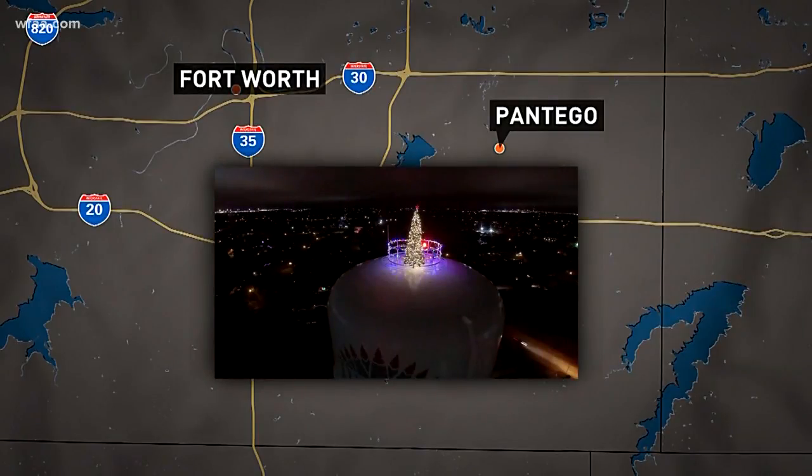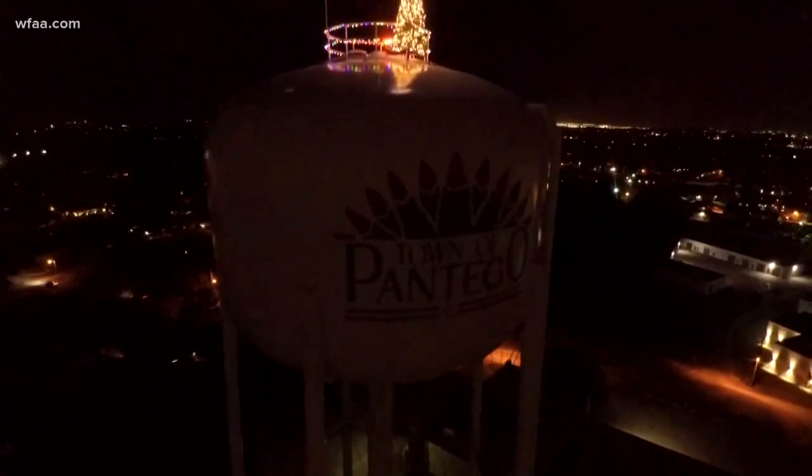A small town Christmas tree is literally hitting new heights. In fact, you're going to have to look up to see it. Bradley Blackburn reports from Pantego. Oh Christmas tree, oh Christmas tree, high up above Pantego's streets.